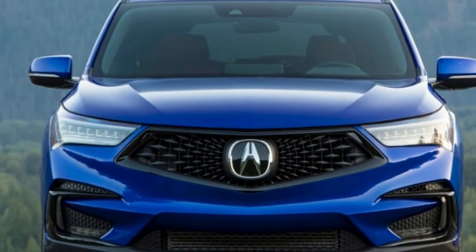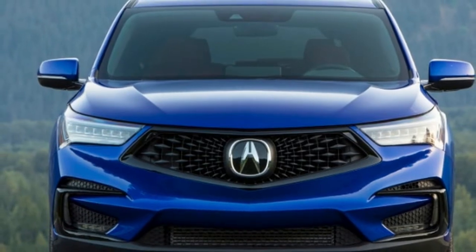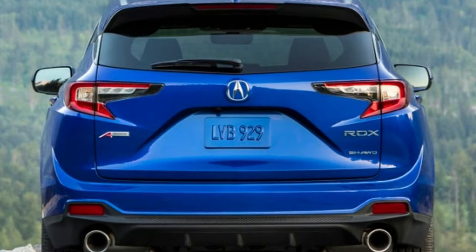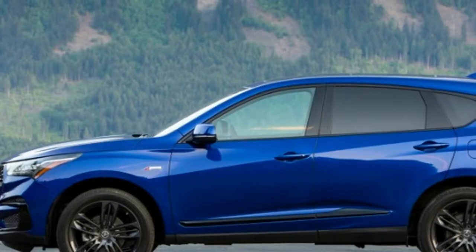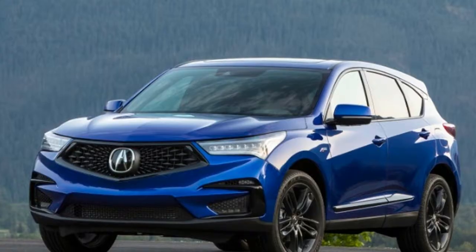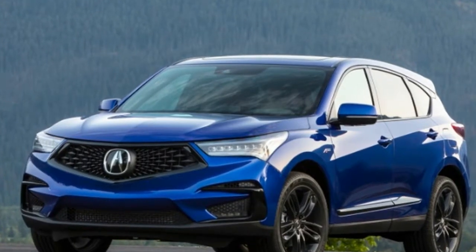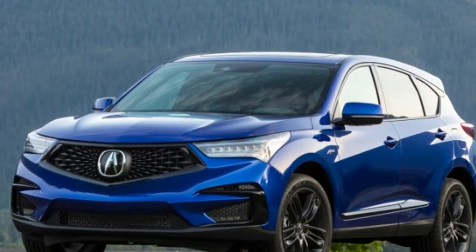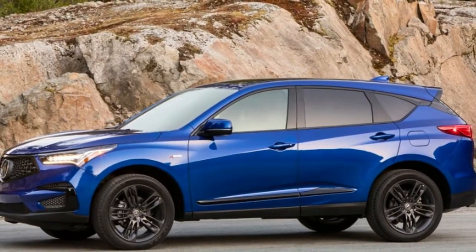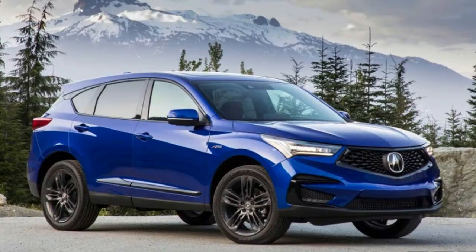Acura says the 2019 RDX features the newest generation of its Advanced Compatibility Engineering body structure, plus new high-strength steel door stiffener rings and eight airbags. The Acura Watch suite of safety technologies includes collision mitigation braking, adaptive cruise control, and road departure mitigation — all standard.